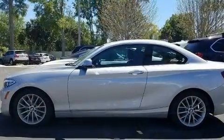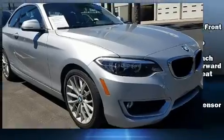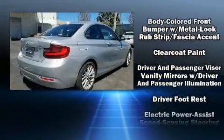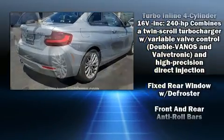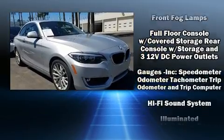BMW ensures the safety and security of its passengers with equipment such as dual front impact airbags with occupant-sensing airbag, head curtain airbags, brake assist, ignition disabling, an emergency communication system, and four-wheel disc brakes with ABS.